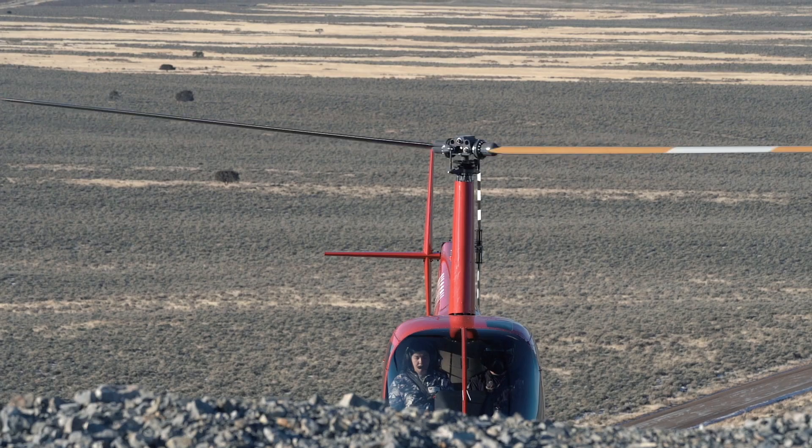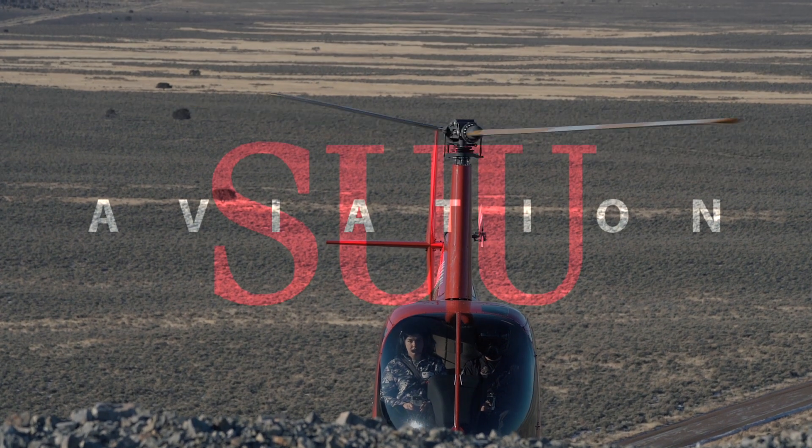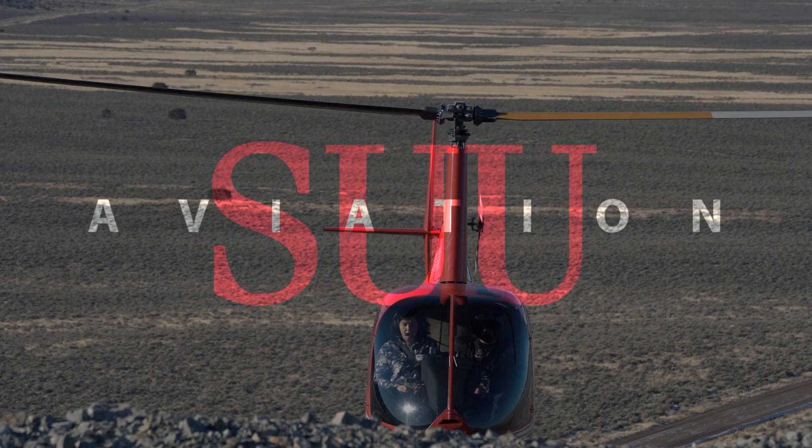If you're interested in becoming a helicopter pilot, you shouldn't hesitate to call us and ask for information. Reach out to us today, and I promise you, it'll be the best decision you've made in your life. If you're ready to achieve greatness and hover up to the next level, then consider joining us at SUU Aviation.